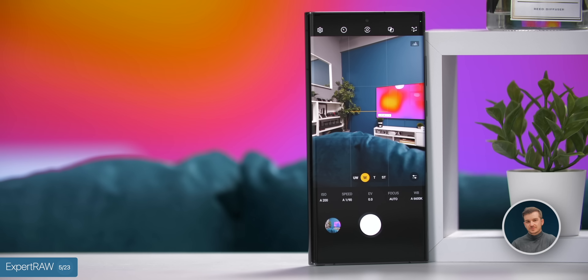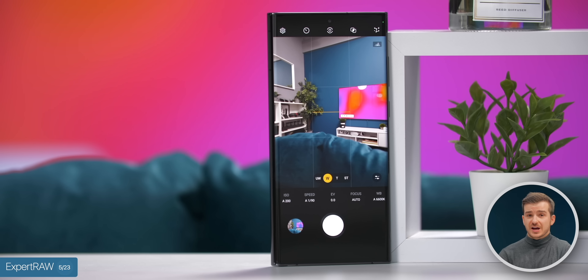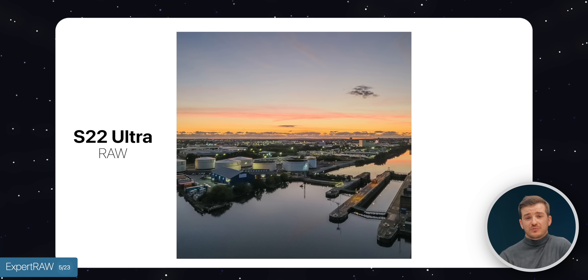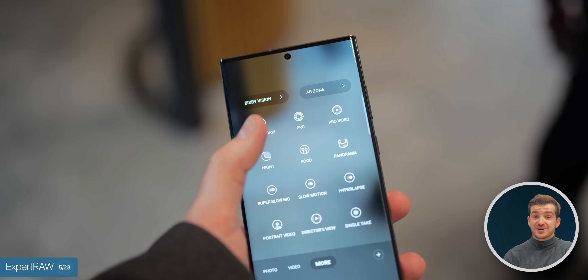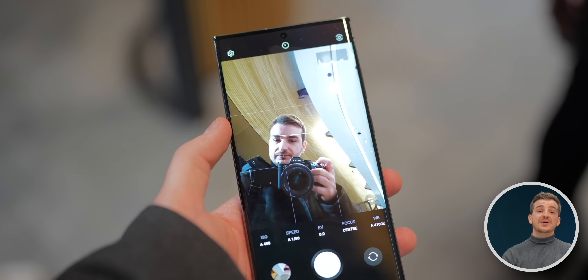Number five, Expert RAW. This has been the best way to take a RAW photo on a Samsung phone, giving more dynamic range, more fine controls, and overall incredible quality compared to the standard camera app. This is still a separate app you have to download, but it is now fully accessible from the default camera app, and you can even add it as a shortcut button, which makes it way more convenient.